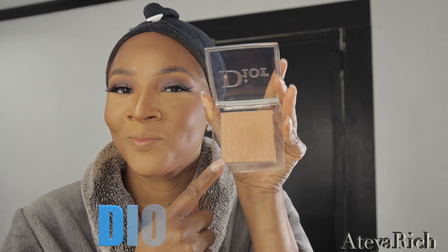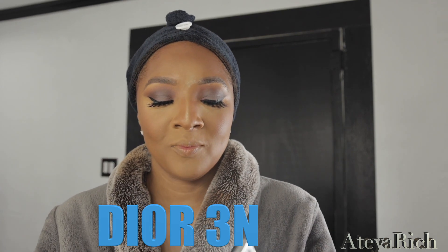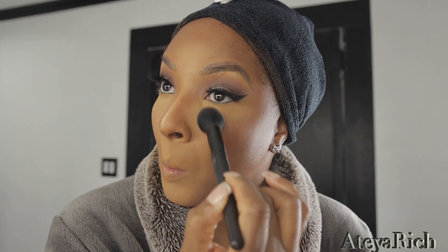And the star of the show — Dior 3N Backstage powder. Oh my god, this powder is amazing. I'm so glad I made the switch. Don't get me wrong, I'm still going to use my Y405, but this right here doesn't compare. The formula is butter. You can apply, apply, apply and it's not going to look cakey. This is just on another level — I am so happy with this purchase.